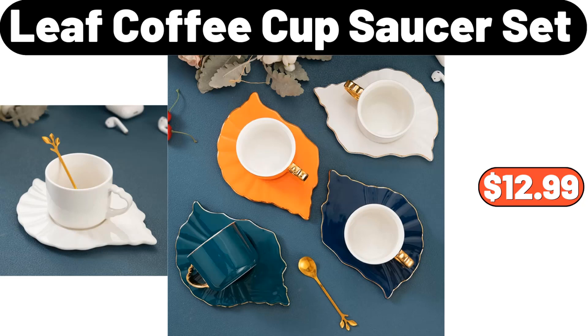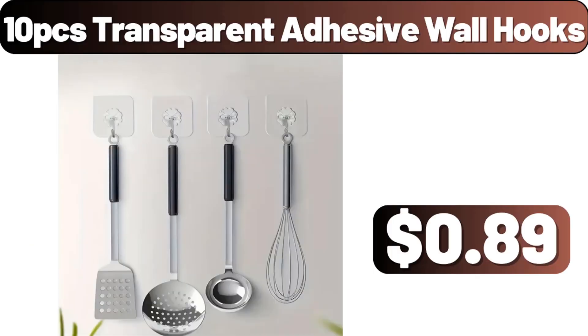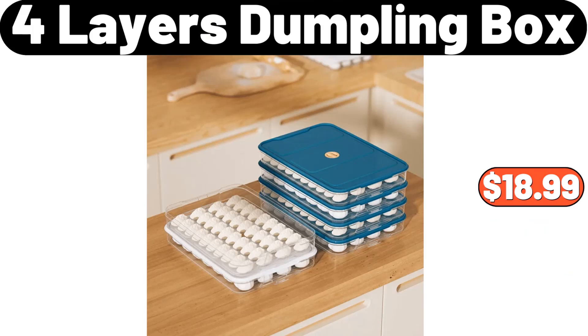Leaf Coffee Cup Saucer Set, $12.99. 3 Tier Fruit Serving Basket, $22.21. 10 PCS Transparent Adhesive Wall Hooks, $89. 4 Layers Dumpling Box, $18.99.